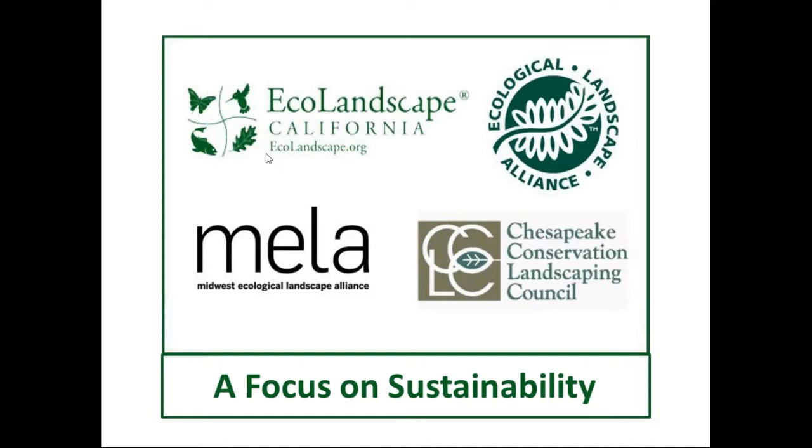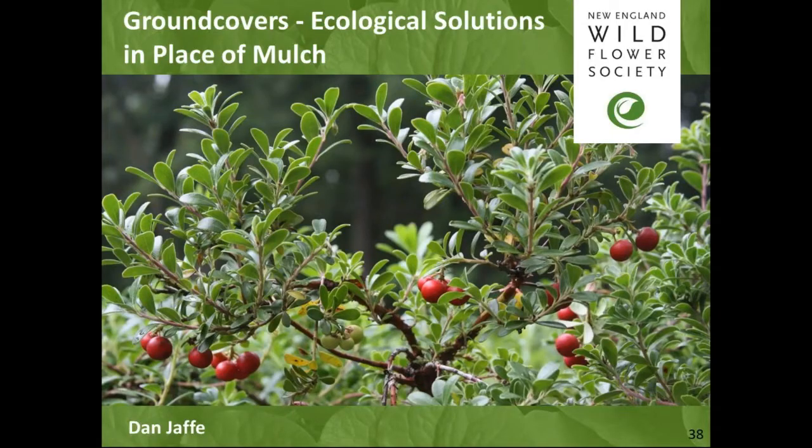This series was developed by a group of organizations known regionally for their quality ecological education. Thank you, Mark. Thank you, ELA. It's a pleasure to be able to talk to you all. This is a lecture that is near and dear to my heart for a variety of different reasons, and I'm mostly just going to get into them as we go.